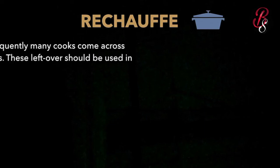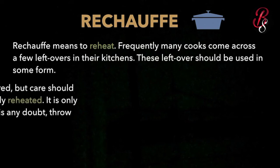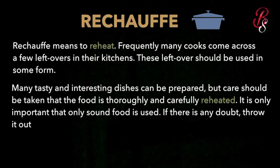The next term is réchauffé — pronounced 'reh-shoh-fay' in French — which means to reheat. Many cooks come across leftover food in the kitchen. These leftovers should be used in some form; as chefs, we are not supposed to throw away leftover food. We must know how to reuse things. Many tasty and interesting dishes can be prepared using réchauffé.